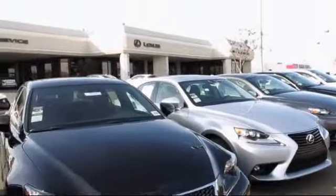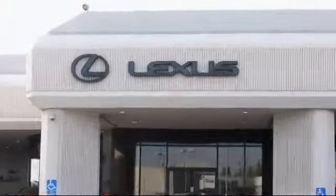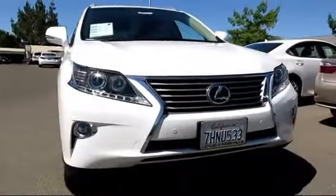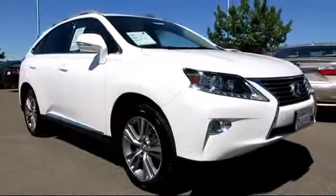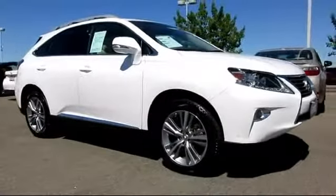Lexus of Roseville in the Roseville Auto Mall is proud to present another great vehicle from their selection of quality pre-owned cars, trucks, and SUVs. It comes equipped with a premium package with all the right options.